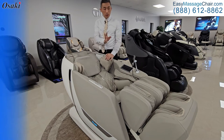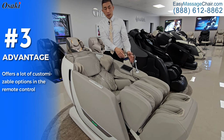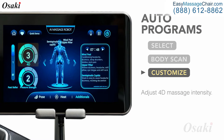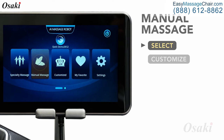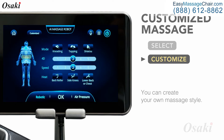There are a lot of customizations in the remote control, so you can change the speed, the intensity, the position of the rollers, and of course the type of programs. If you want to pinpoint a specific part of your body — let's say the upper back or just that right spot in the middle of your back — you can do all that with the Kairos as well.